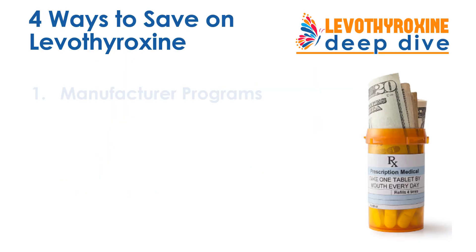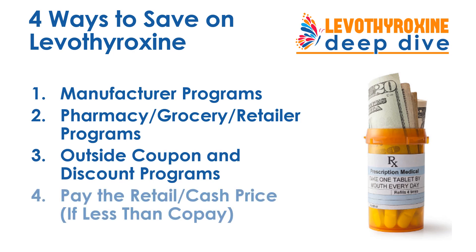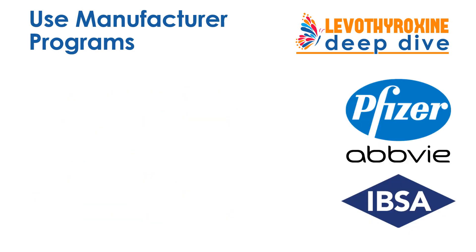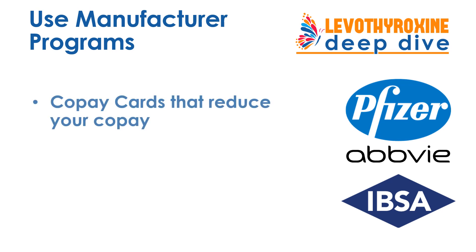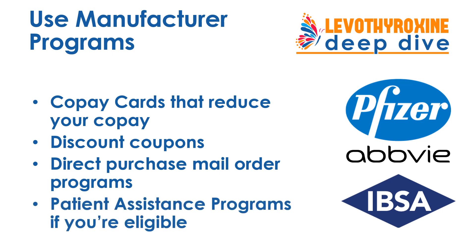There are four key ways to save on your Levothyroxine: manufacturer programs, pharmacy and grocery and retailer discount and savings programs, outside coupons and discount programs, or paying the retail cash price if it's less than your co-pay. Drug manufacturers typically offer co-pay cards that reduce your co-pay with insurance, discount coupons, direct purchase mail-order programs, and for those who are eligible, patient assistance programs offering free or low-cost medication.